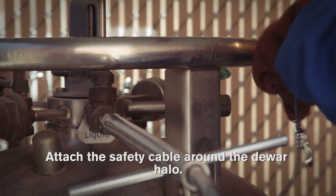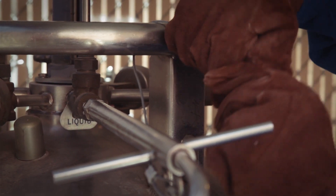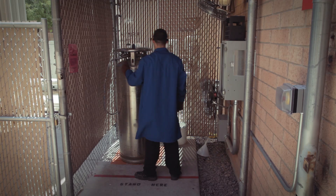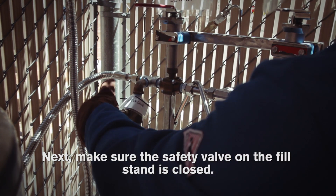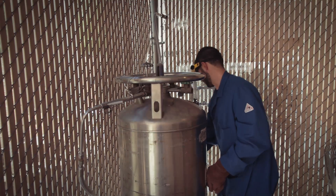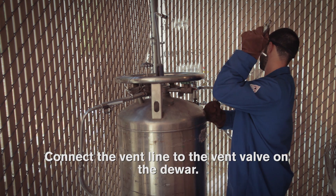Attach the safety cable around the dewar halo. Next, make sure the safety valve on the fill stand is closed. Connect the vent line to the vent valve on the dewar.